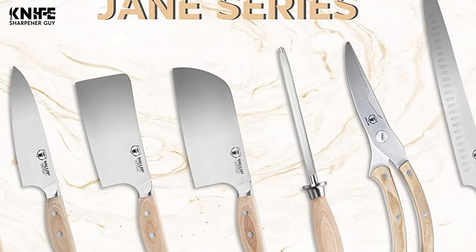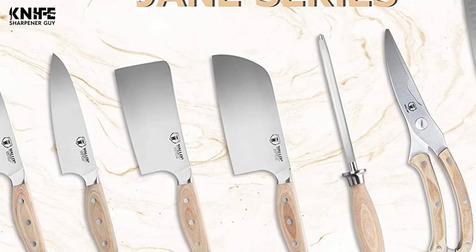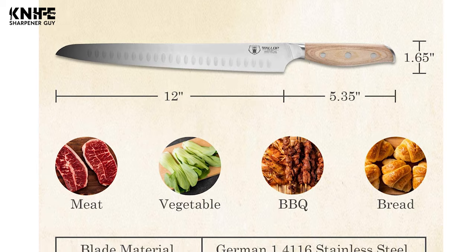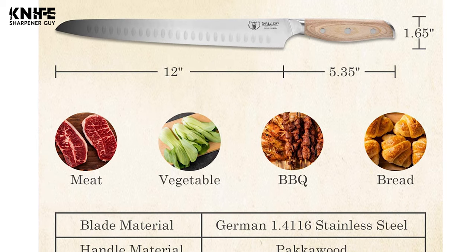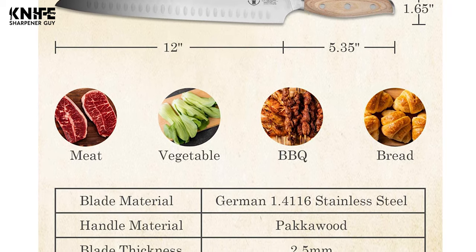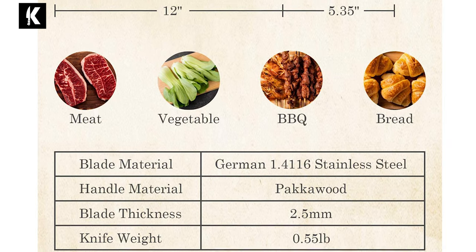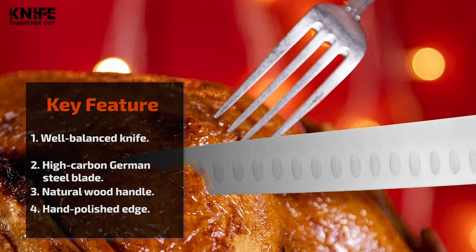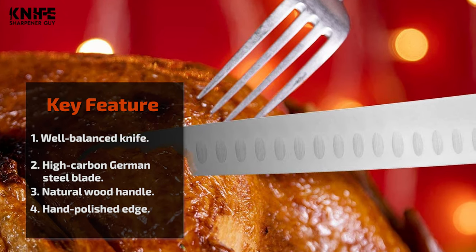The length of the blade is 12 inches and the blade is 2.5 millimeters thick. The handle of the Wallop is made of natural wood, retaining the original natural color of wood, making the knife look elegant and fashionable. The handle is 5.35 inches long. The total length of the knife is 17.35 inches. The full tang, triple riveted construction allows well-balanced knife handling for efficient cutting.